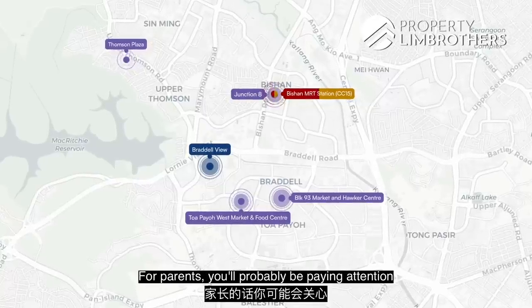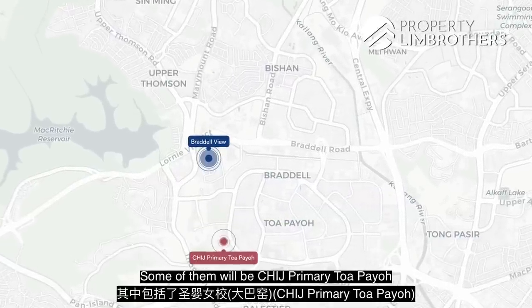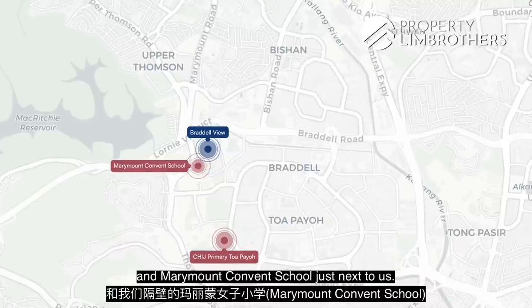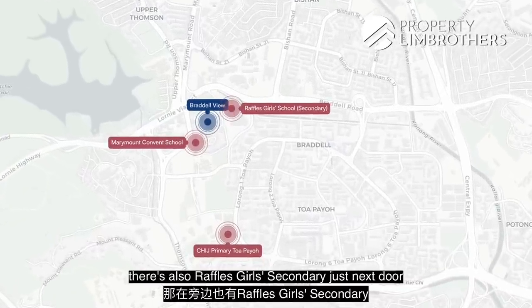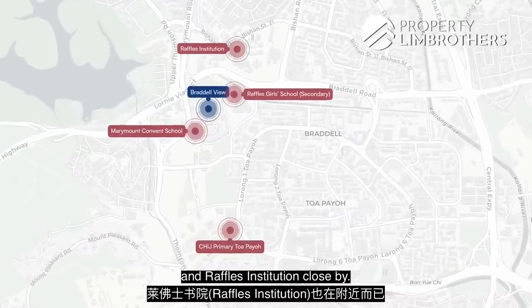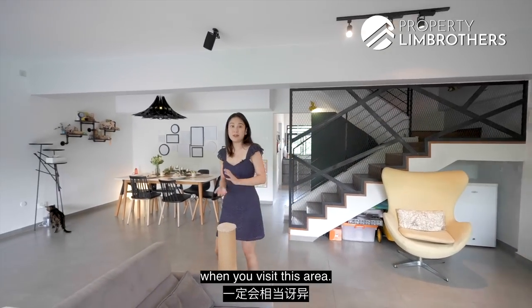For parents, you'll probably be paying attention to the 7 primary schools within 2km, including CHIJ Primary, Toa Payoh, and Marymount Convent School just next to us. And if your kids are older, there's also Raffles Girls Secondary just next door and Raffles Institution close by. So if you think outskirts means inaccessibility, you'll be pleasantly surprised when you visit this area.